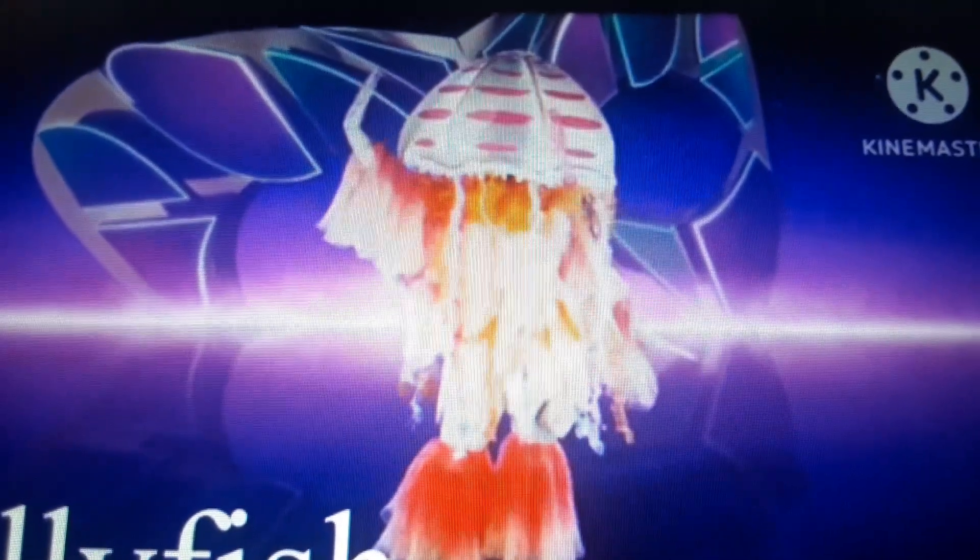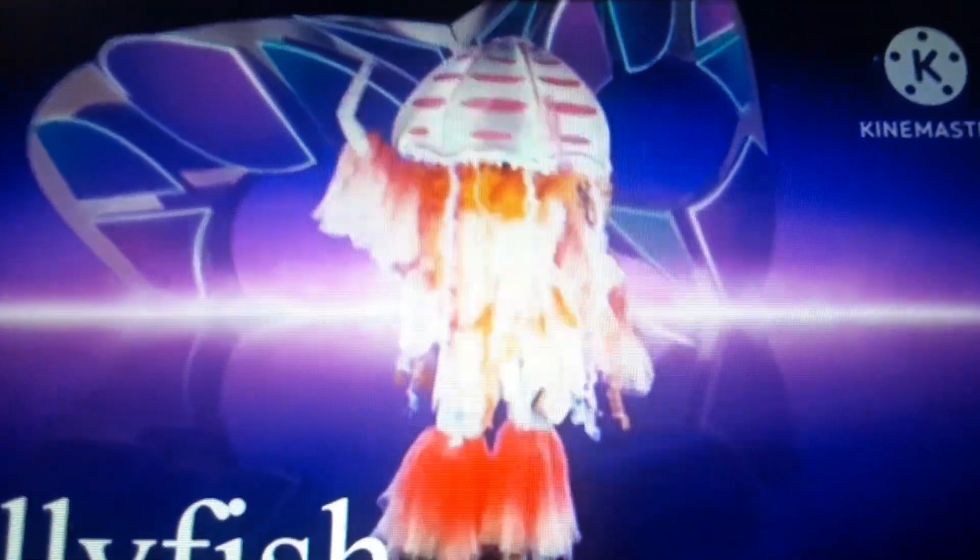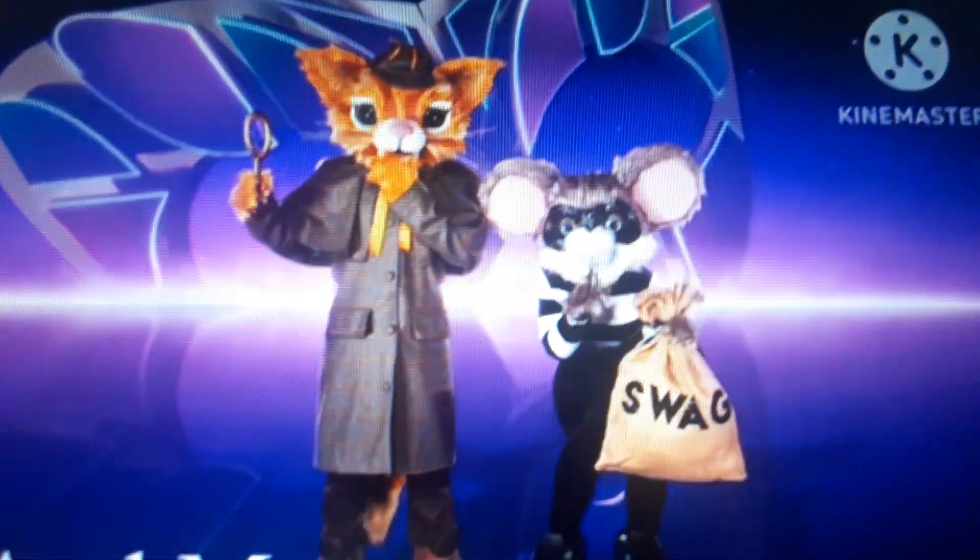Credit goes to Funko for these amazing pictures. First up, we have the UK's first ever singing duo, the Cat and Mouse.